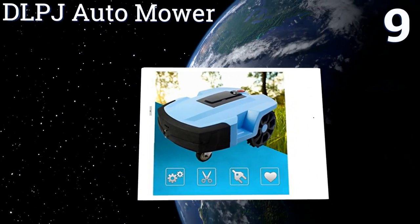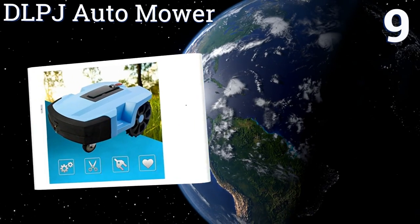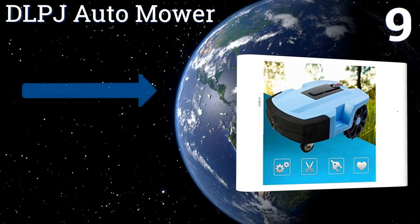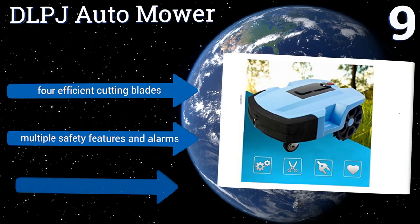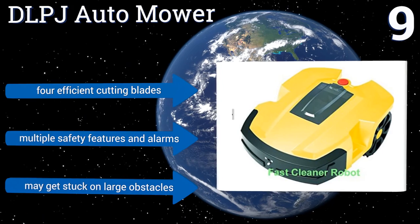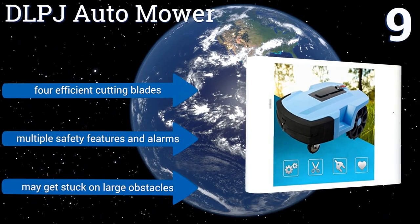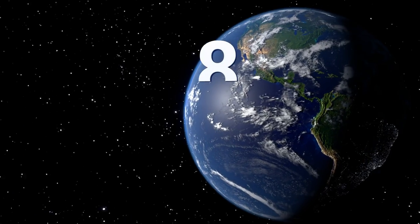At number nine, capable of cutting up to 4,300 square feet per charge, the DLPJ Auto Mower operates quietly and discreetly, navigating slopes of up to 30 degrees and retreating automatically to base to avoid inclement weather or recharge low batteries. It comes with four efficient cutting blades and multiple safety features and alarms, but it may get stuck on large obstacles.